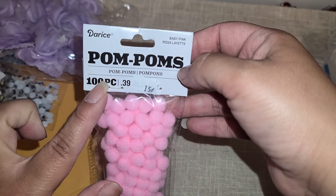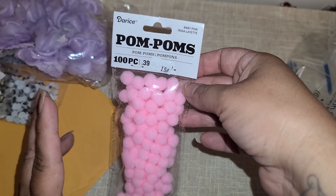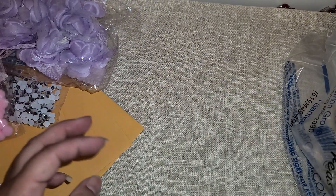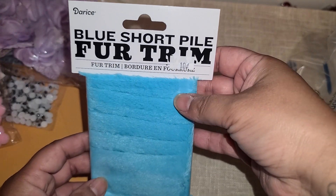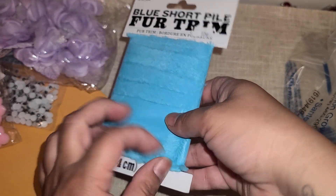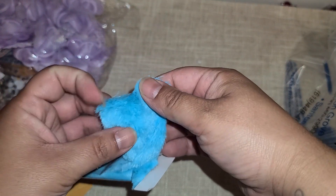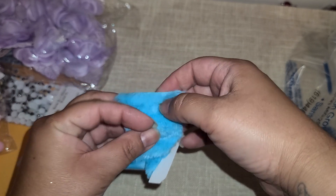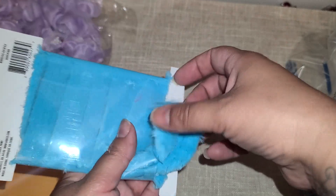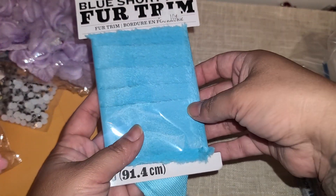These pom-poms — a hundred pom-poms for 15 cents. These are just pink little pom-poms, and I bought 10 packs of this pink one. And then they had this blue fur trim — this was 10 cents and I picked up 10 of these. I thought this would be fun to use for Christmas: like if I cut out a stocking, I could snip off a little piece of this and put it as the top of the stocking, or just use it to embellish. This just made me think winter, so that's why I got it.